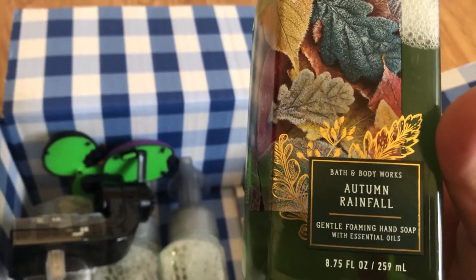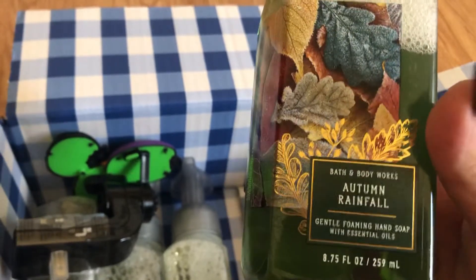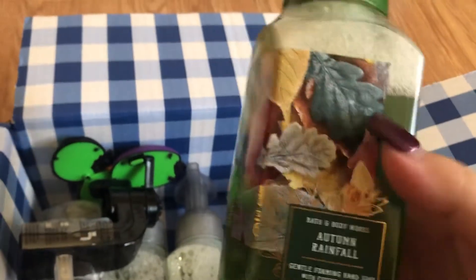This one is Autumn Rainfall. This is new — didn't see this one before, so I got it.